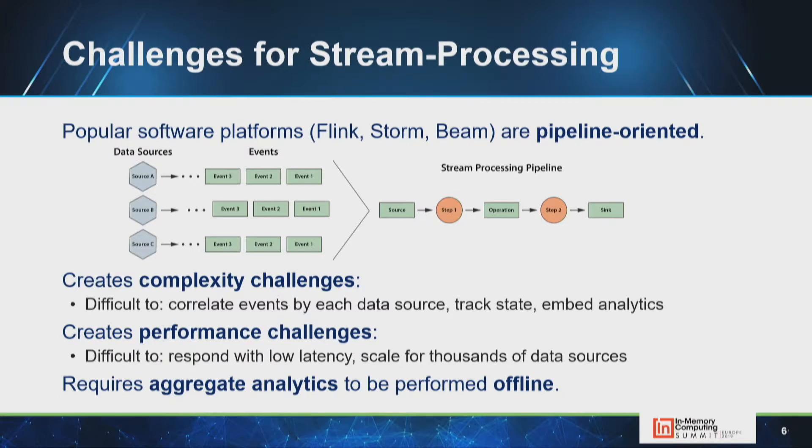Typical stream processing pipelines are relatively complicated for application developers because they are pipeline-oriented or acyclic graph-oriented, like Apache Storm. This creates complexity: you have to divide logic into pipeline stages, extract events of interest from multiplexed streams, and it's hard to embed data parallel analytics in a stream processing pipeline.